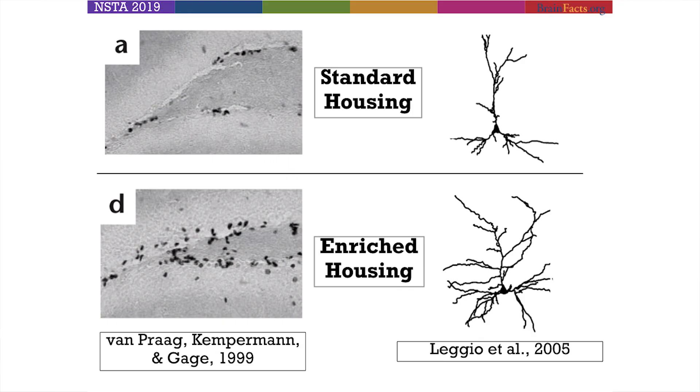We can also look at cellular drawings where people trace on a microscope how the actual cells are branching and how many pieces they have. You see the same pattern: in the enriched housing conditions, there's an expansion of the cell — more cells, the cells are more expansive, larger in nature. With more cells and bushier cells — these are the dendrites — with greater dendritic branching, that's a more positive and powerful thing. You can process and receive information faster. This speaks to the bits of experience that might matter in terms of enrichment.